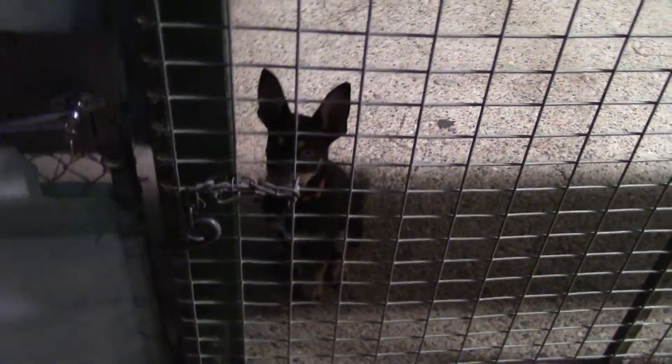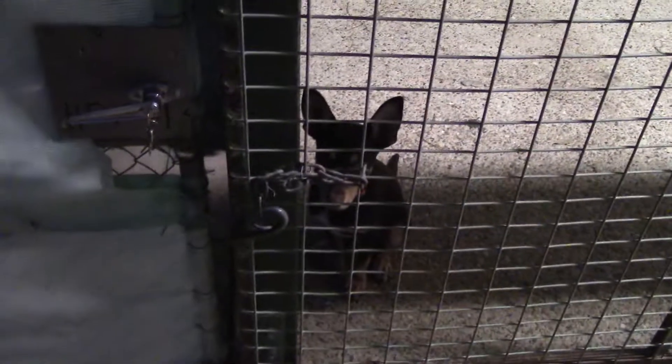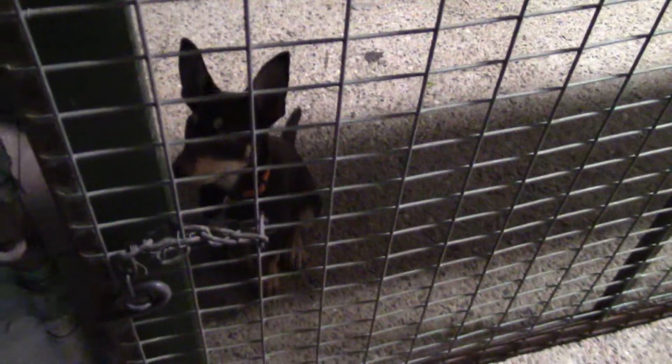Door's coming open. He's staying sitting. He's got up so I close the door. You're making it harder for him mate. Sitting again, opening the door. He's thinking about it, so that's not good enough for me. I need him not to bolt through the door.